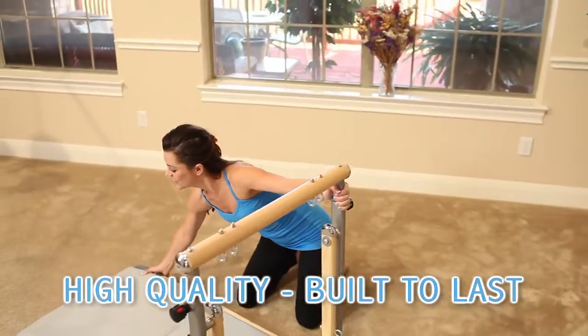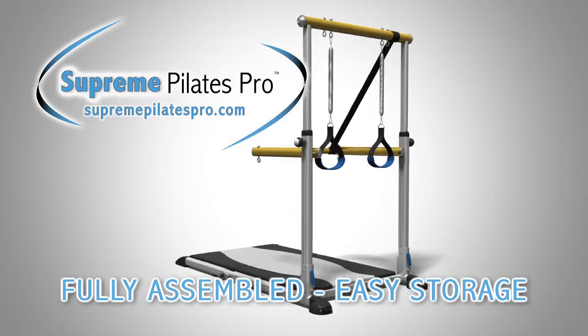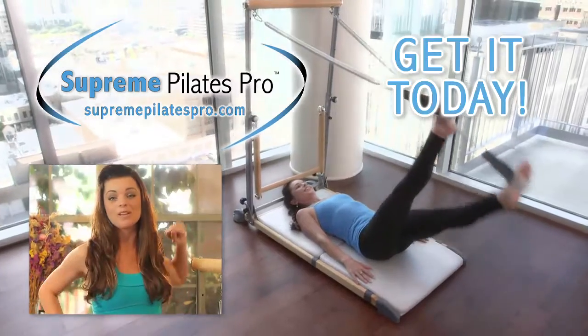The Supreme Pilates Pro is a high-quality machine that is built to last and comes fully assembled and folds for easy storage. Get Supreme Pilates Pro.